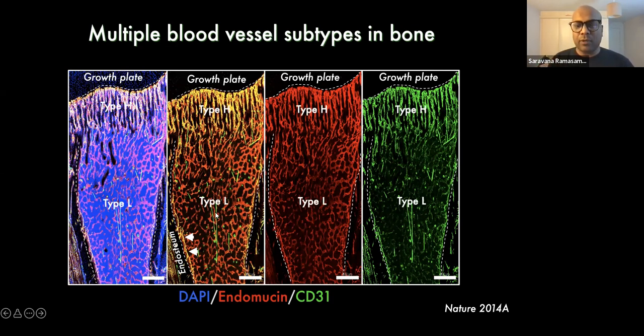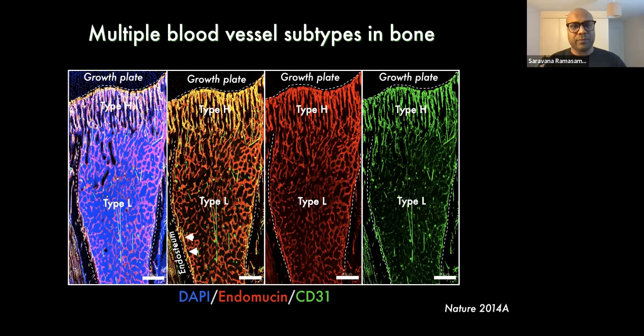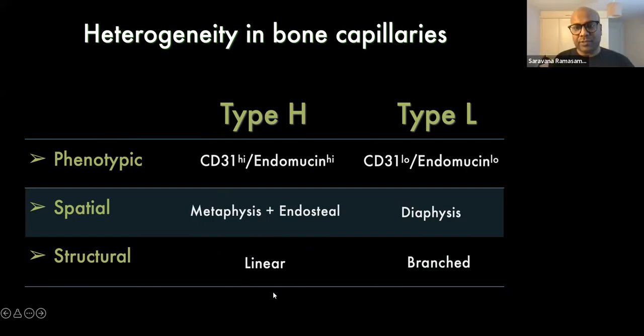We labeled them as type H based on high expression and type L for low expression of these markers. Type H vessels are present in the metaphysis and endosteal region and are linear structure vessels, compared to type L vessels which are CD31-low endomucin-low and present mainly in the diaphysis as a branched network.